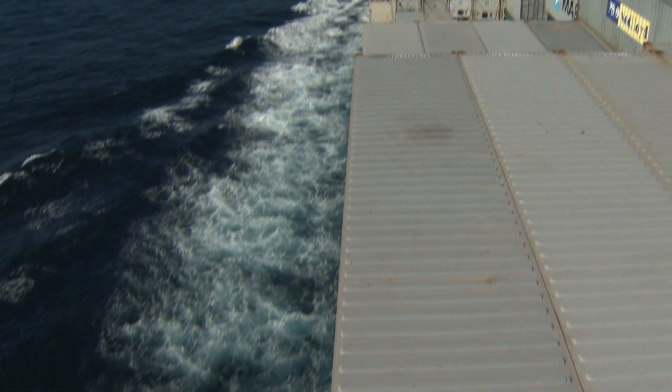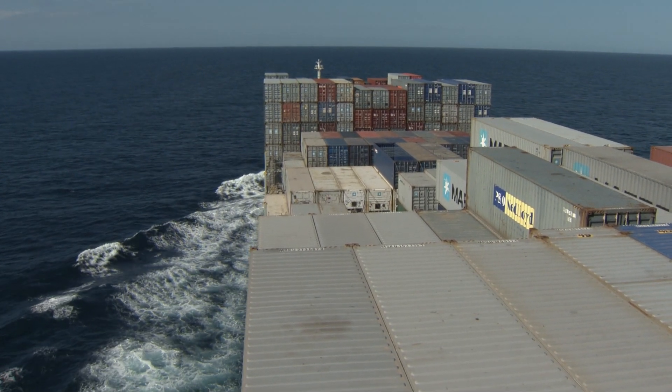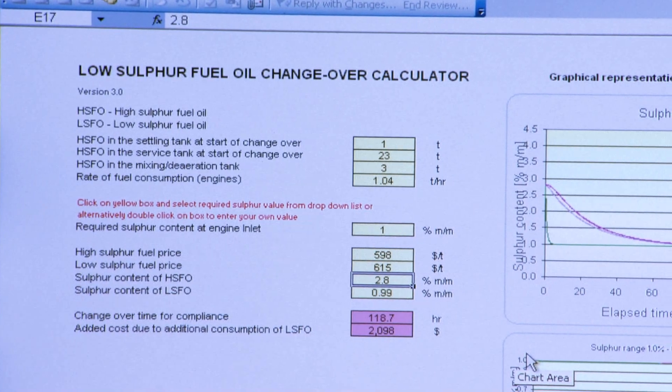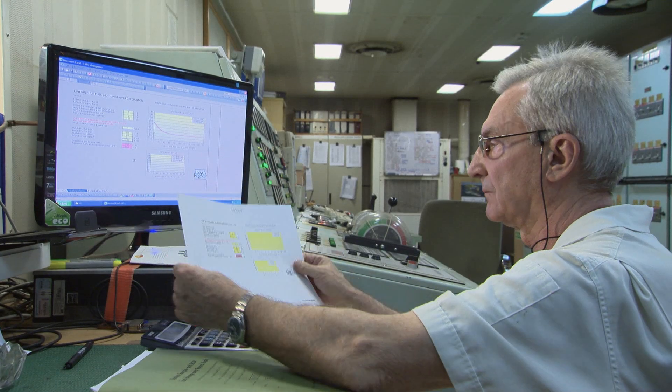Approximately 24 hours before entering an emission control area, most vessels running on high-sulfur fuel oil will have begun the process of switching to a low-sulfur alternative. But despite what the term implies, fuel switching is not simply pressing a button, but a complex and very controlled procedure.